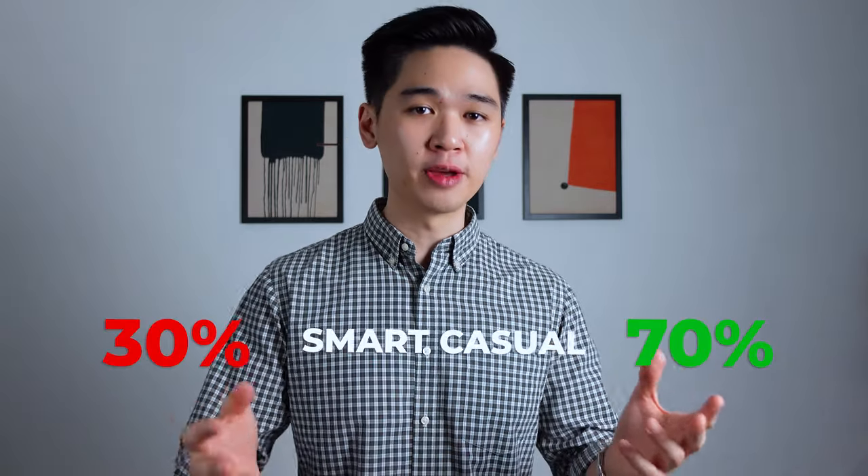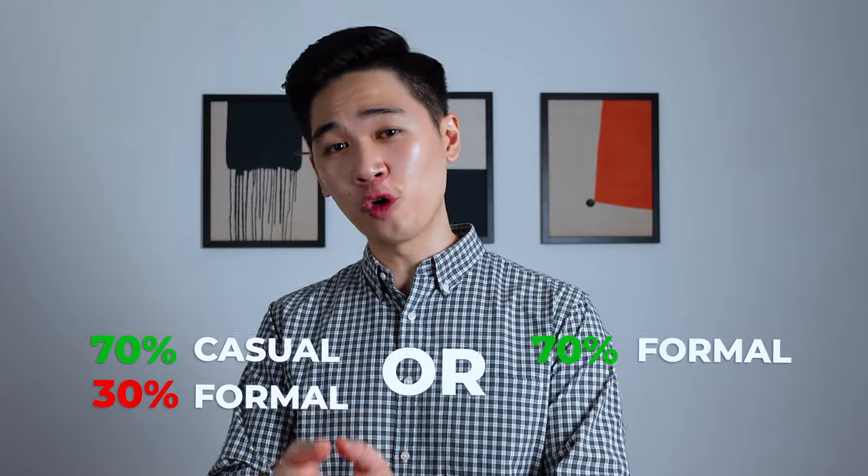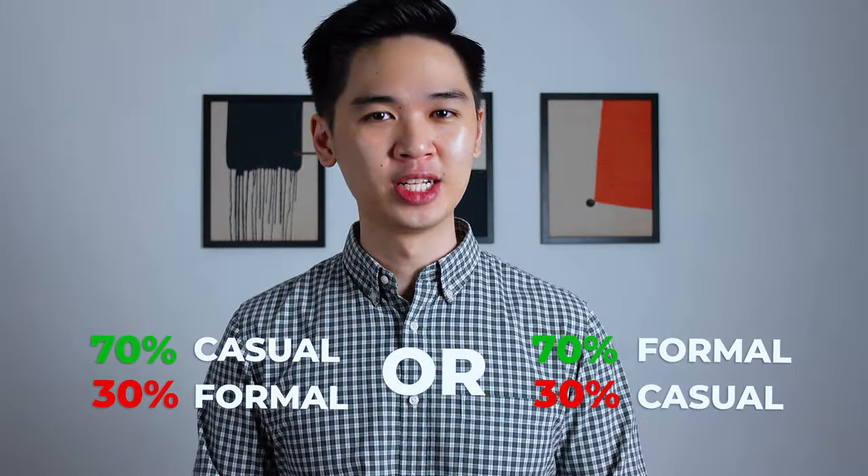I personally like to think that Smart Casual should have a 70-30 mix. What I mean by this is having 70% of your outfit being casual and 30% formal, or vice versa where you have 70% of it being formal and 30% of it being casual.